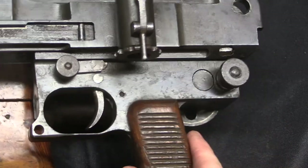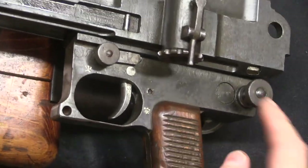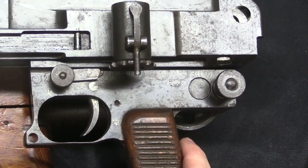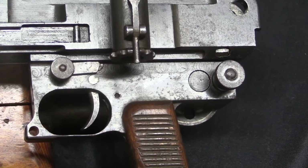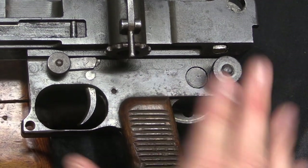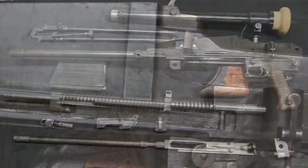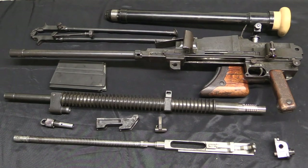You could also take the grip assembly and fire control mechanism off by punching out this cross pin, but that's also really tight and there's nothing particularly interesting in there. Again, this is mechanically a ZB. There you have all the component parts of a field-stripped Japanese Type 97 tank machine gun.